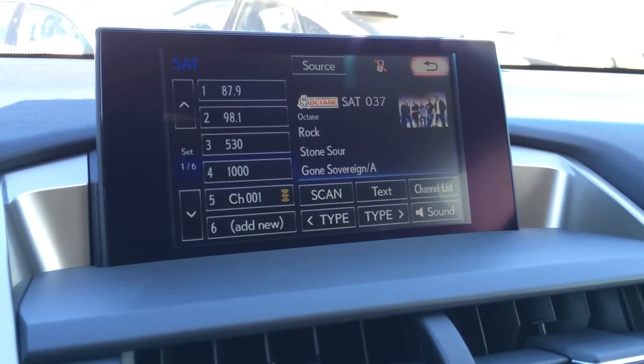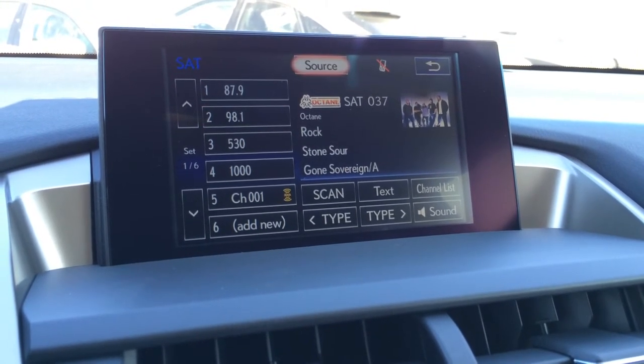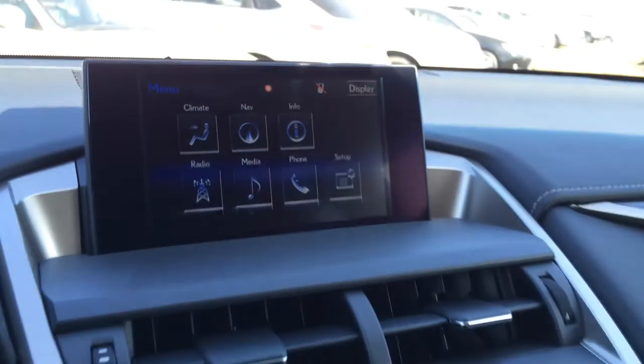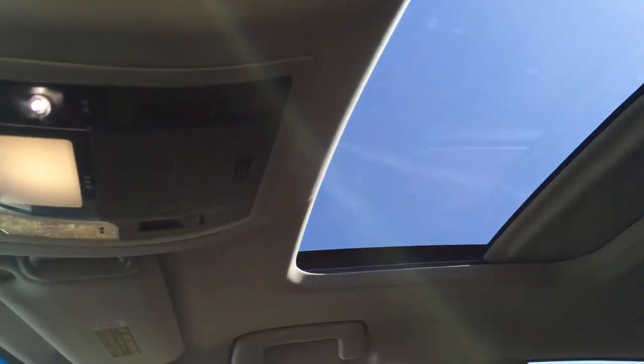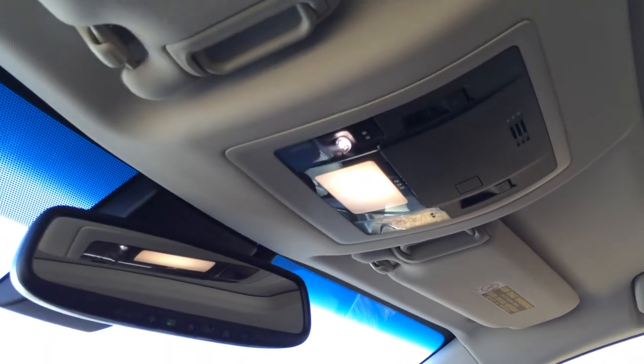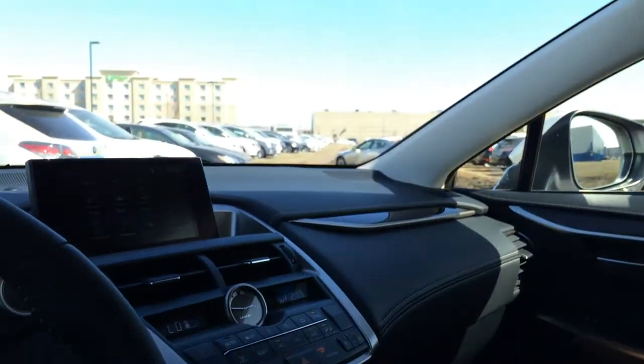You have a 10-speaker Lexus audio system with AM, FM, satellite, CD, DVD, USB, Bluetooth, and auxiliary. There's a lockable glove compartment, power-tilted sliding sunroof with sunshade, and an auto-dimming rearview mirror with three integrated garage door openers located on it.